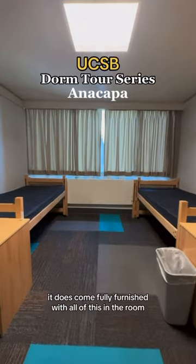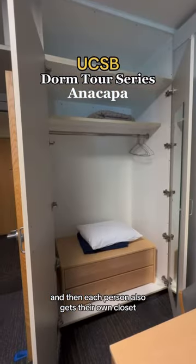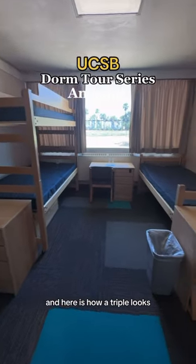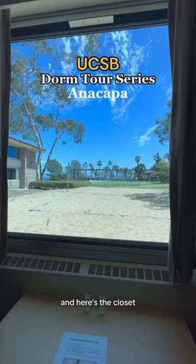Here is how a double looks. It comes fully furnished with everything in the room, and each person also gets their own closet. For more storage, there's also space above. Here is how a triple looks — I'm pretty surprised with how big the room is. There's storage under the bed, and the closet views are insane.